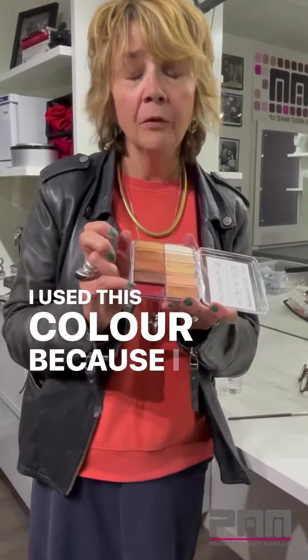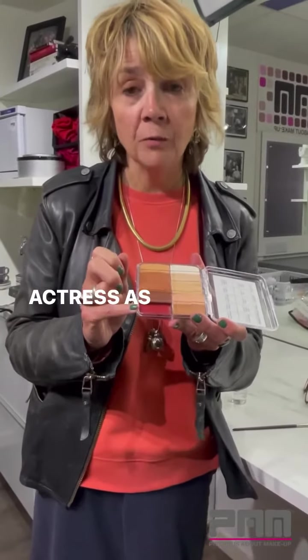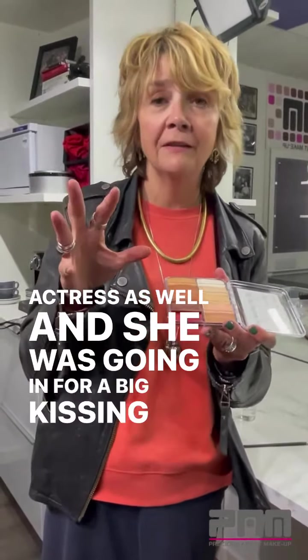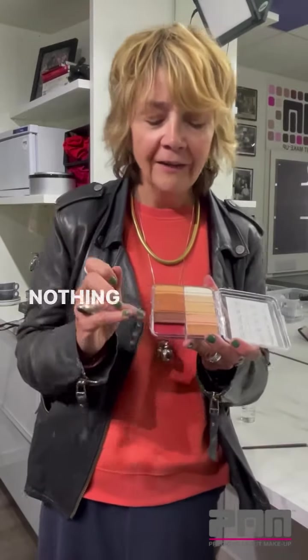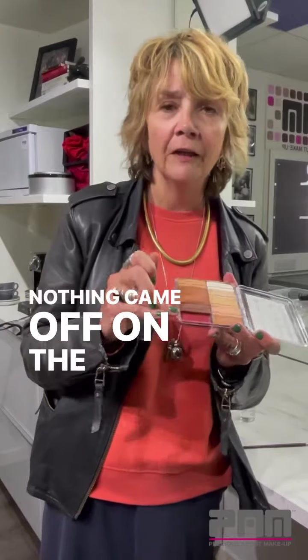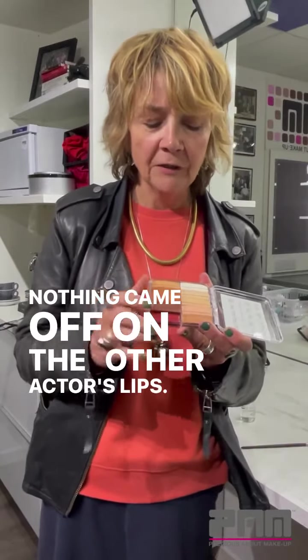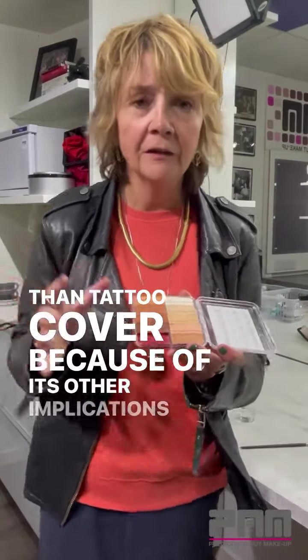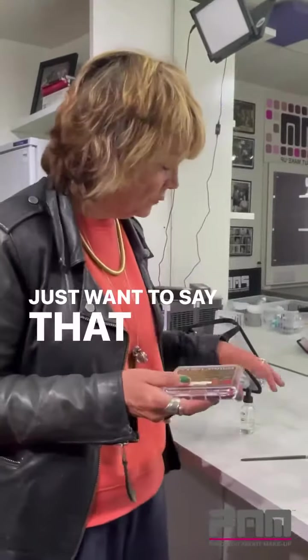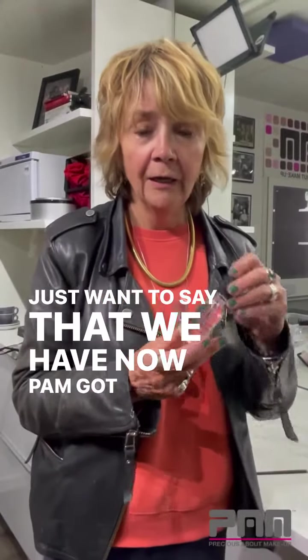I used this color because I had to match a lipstick that an actress was wearing, and she was going in for a big kissing scene where I knew it was going to be quite violent kissing — and nothing came off on the other actor's lips. So I think it should be called long-lasting makeup rather than tattoo cover, because of its other implications.